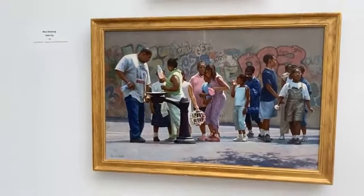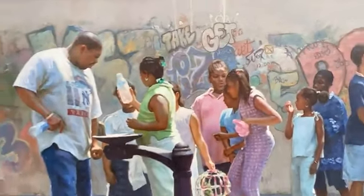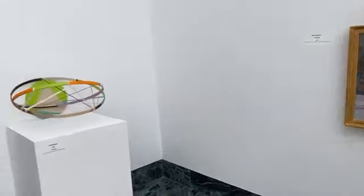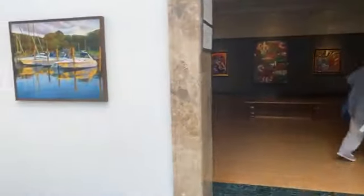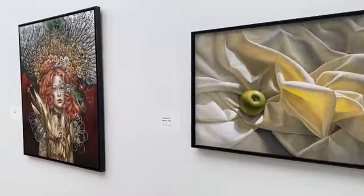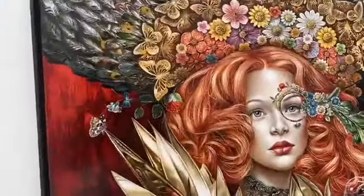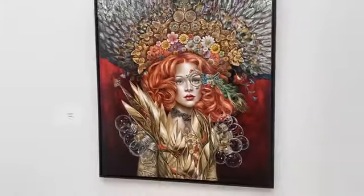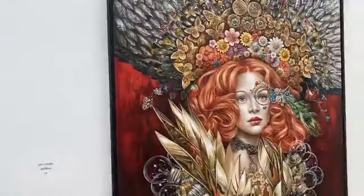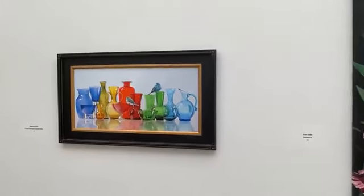And we've got a Max Ginsburg. You know I love Max Ginsburg's work. This one is smaller than the other one — he's got a big, beautiful one out there in the lobby, which I haven't seen yet. And here we have Louis Toledo with this big, beautiful, complex piece. It's called Untitled. I wish he would give it a title — you know I'm a stickler for a good title.